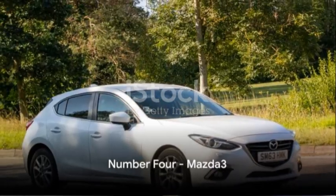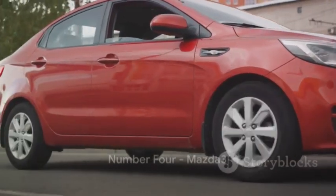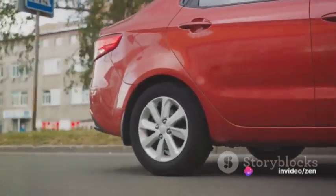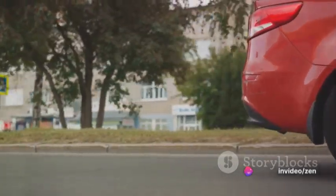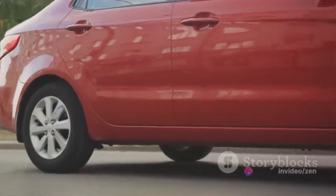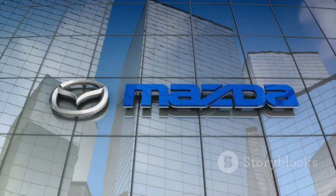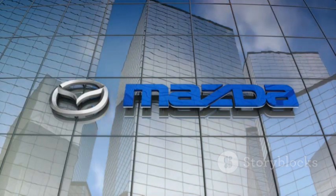Holding the fourth place is the Mazda 3, an automobile par excellence — a remarkable fusion of engineering and elegance. Equipped with a 2.0-liter robust engine, it offers an unparalleled driving experience. The handling is sharp, making it an absolute delight for enthusiasts. The Mazda 3 blends speed, style, and affordability in a distinctive way.